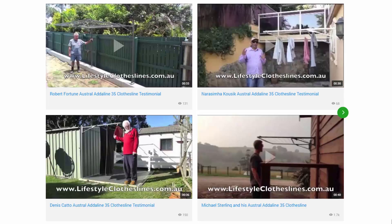You can also find a big selection of customer videos on Lifestyle Clotheslines. These are great for checking out to see what other people are saying about products and whether they are going to be a fit for your home and your situation.